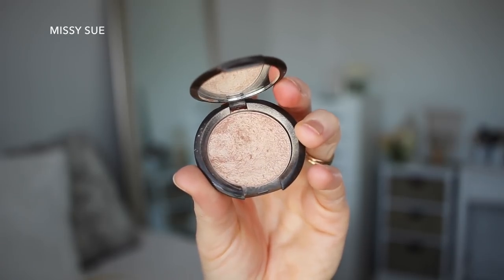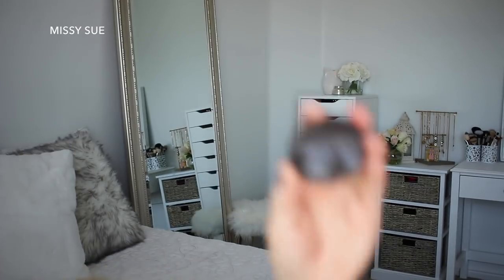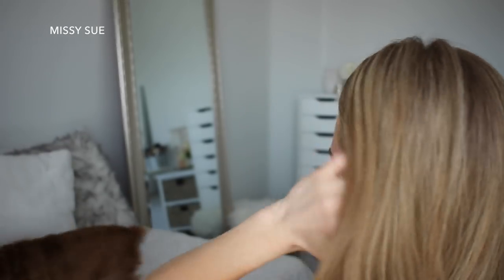For highlighter, I'm using the Becca Opal highlighter and just putting it on the high points. Then my baby comes over — you're so cute!